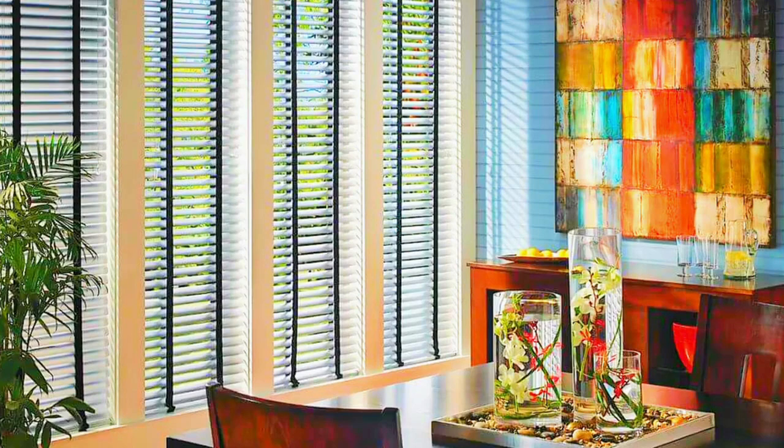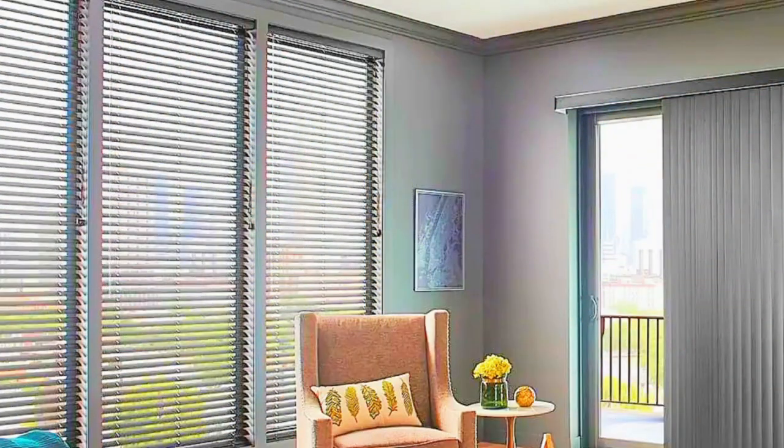Lit Blinds window shades are versatile and practical window coverings that serve a multitude of purposes in both residential and commercial settings.